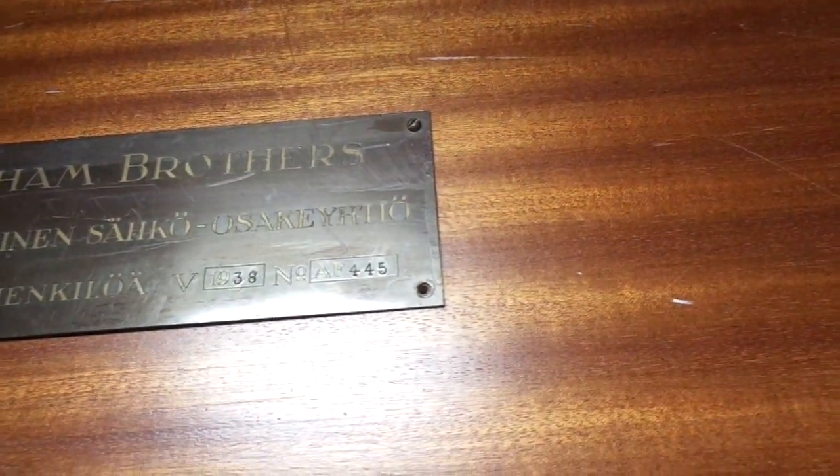Here's the original metal plate — yeah, 1938, AF-445.